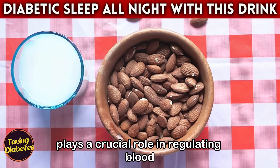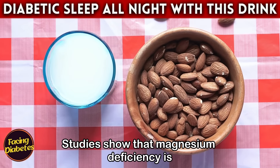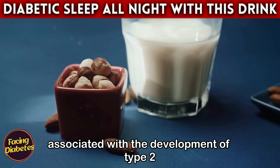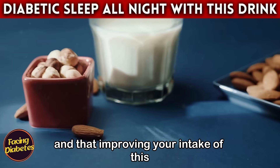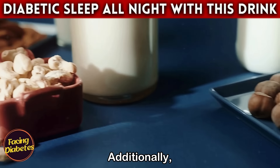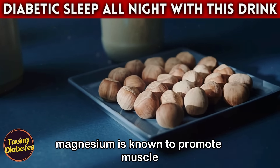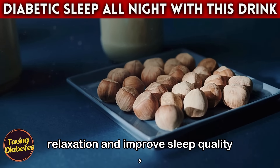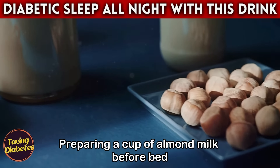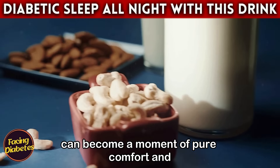Studies show that magnesium deficiency is associated with the development of type 2 diabetes, and improving your intake of this mineral can help manage the condition. Additionally, magnesium is known to promote muscle relaxation and improve sleep quality, helping you rest better at night.